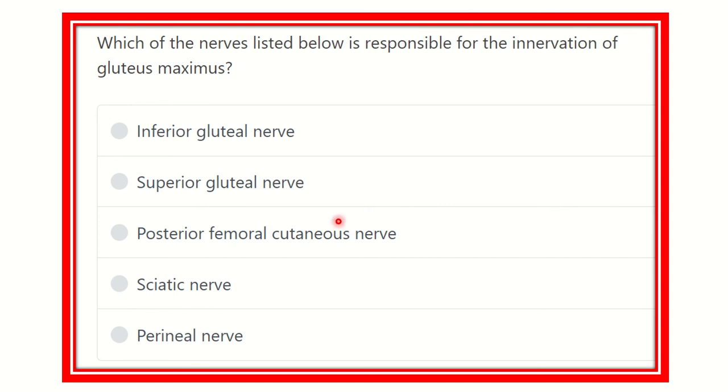Hey everyone, how are you? Welcome to another question and answer session. Which of the nerves listed below is responsible for the innervation of the gluteus maximus? It is a direct question and we have to find out the nerve which is responsible for innervation of the gluteus maximus.